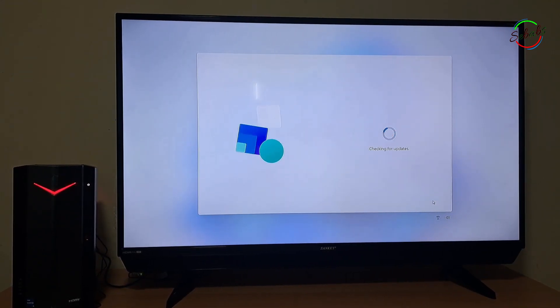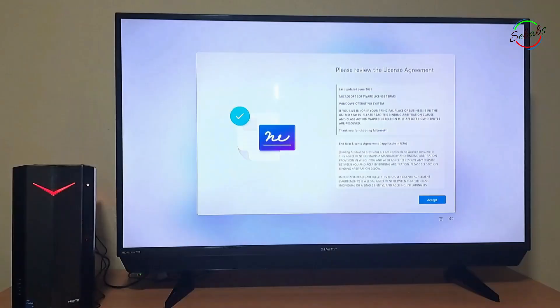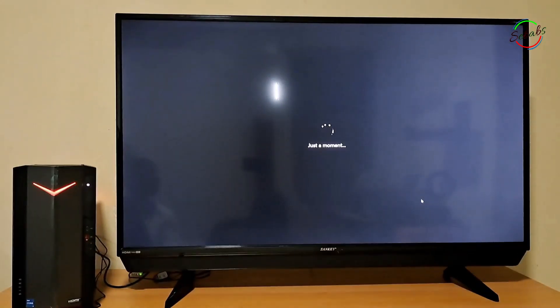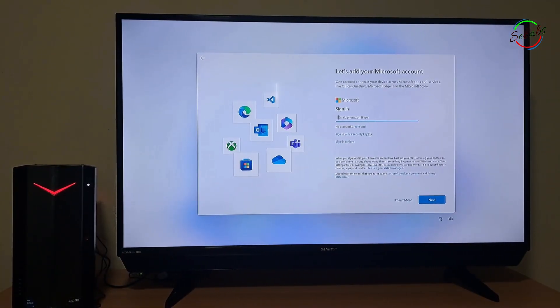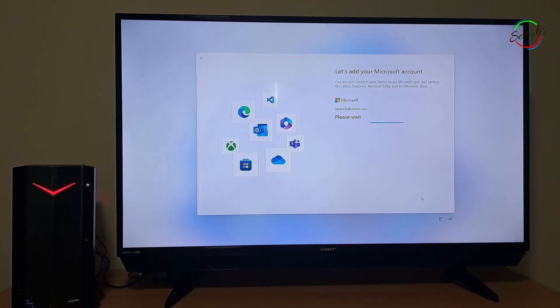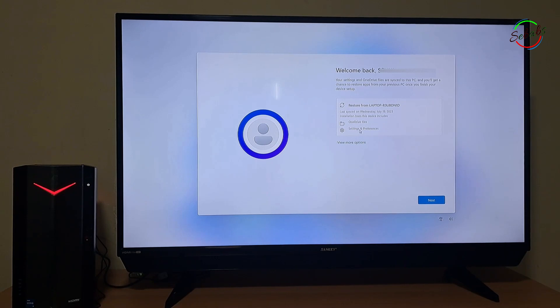Your PC then checks for updates and will probably restart — wait until it comes back on. Then you review the license agreement and click Accept to continue. Enter your preferred device name, then click Next. Your PC checks for updates again and will probably restart. Enter your Microsoft account, then click Next. If you don't have one yet, you can create a new one. Enter your Microsoft account password, then click Sign In. Create a Windows Hello PIN for fast and secure sign-in — click Create PIN, enter your PIN, then click OK.